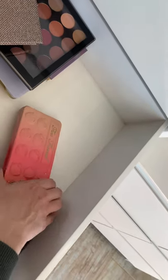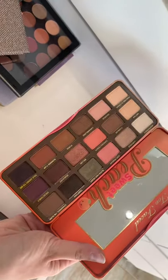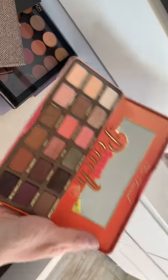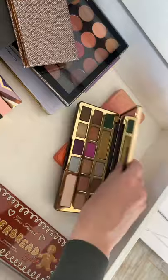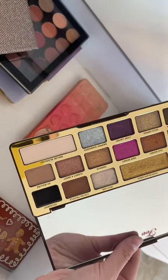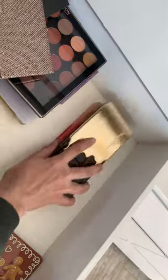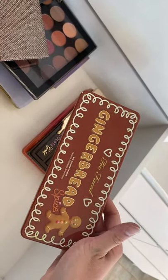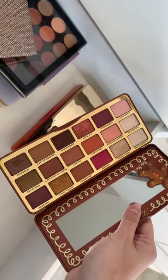I've also had the Too Faced Sweet Peach palette forever — it actually still smells like sweet peaches! Really nice palette. Then the Too Faced Chocolate Gold palette, which is almost all metallics except for one matte shade called 'Rolling in Dough' at the bottom — great for shimmer looks. And the Too Faced Gingerbread Spice palette, which I also need to use more.